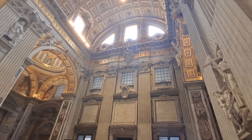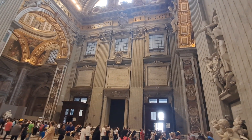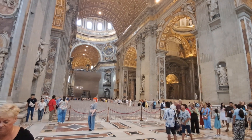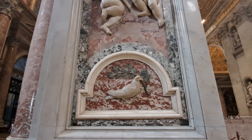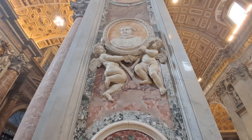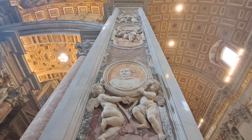Looking back towards the entrance and exit there. Many tours going on here, very busy inside. A couple of cherubs there holding up the brooch and they go all the way up the column, all the way to the ceiling.